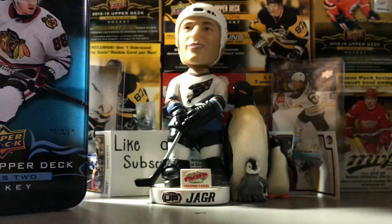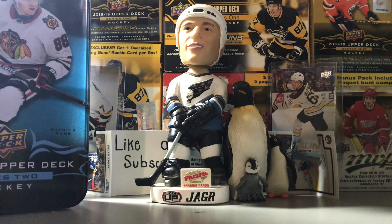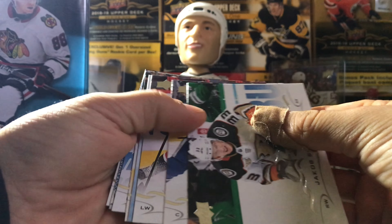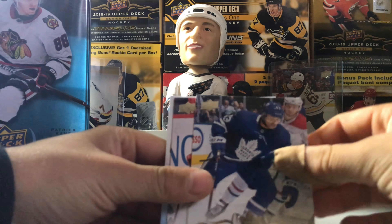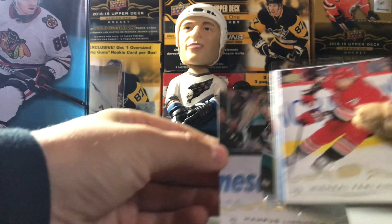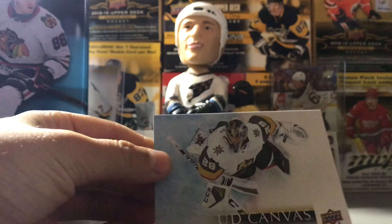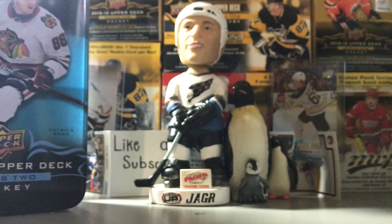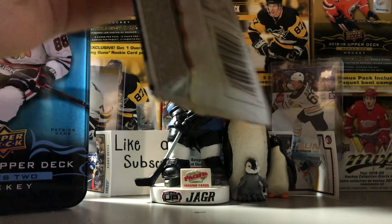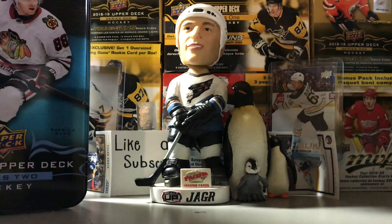These are our last four packs. I don't think we should be getting another Young Gun but if we do it'd make for a very successful break. We have four including the canvas. Is this a canvas? I hope so — it's Jacob Silverberg — and Nazem Kadri, Jacob Trouba, Carter Hutton, Hampus Lindstrom — I've never seen that — Joel Eriksson Ek, and nice, Marc-Andre Fleury canvas — above the ice! I really like how that one looks, that's a cool one.